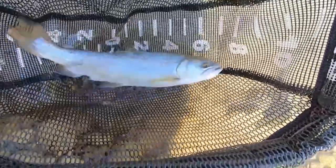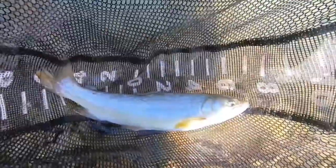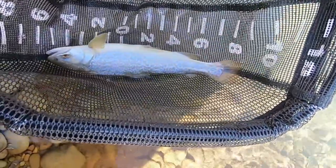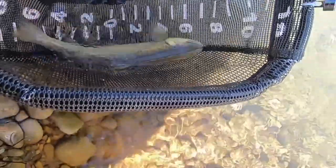You can see that tiger pattern. Tiger trout is a brook trout and brown trout hybrid. This one isn't especially pretty looking, but it's a good-sized fish. It's actually about a 15-inch fish now that it's calming down — nine and six, 15 inches. Great size, great fish.